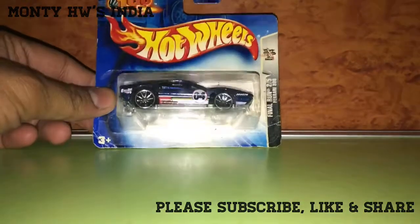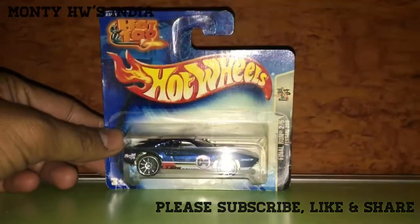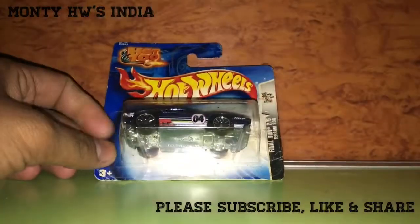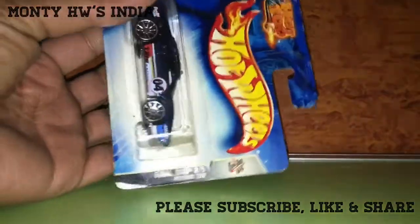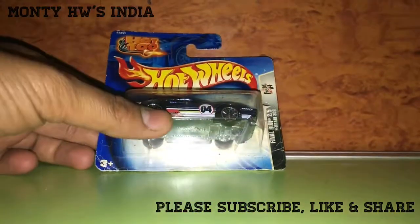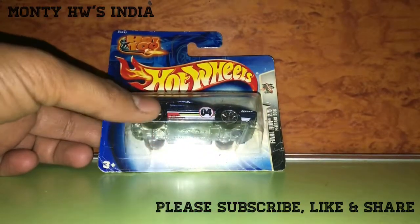Today I have a shortcut from Hot Wheels, as you can see. This is a different subject because this is a final run edition. What's the final run? Final run means it's a retiring model — the Ferrari 308.